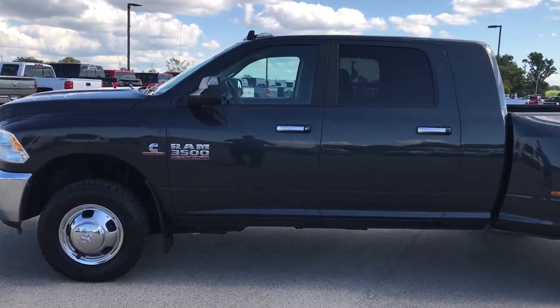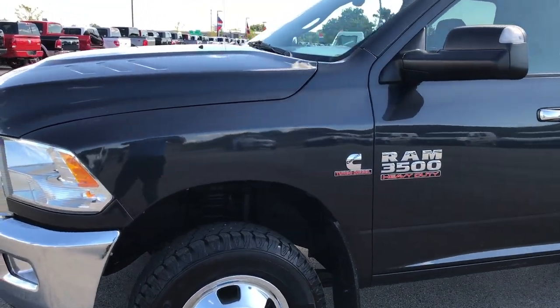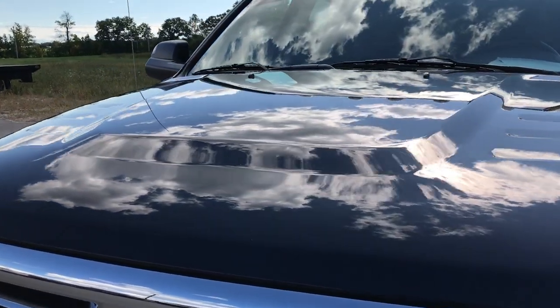This is stock number 9172, a 2014 Ram 3500 Mega Cab Short Box Dual Rear Wheel. This truck has the 6.7 liter Cummins diesel.